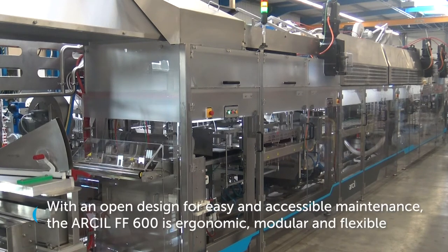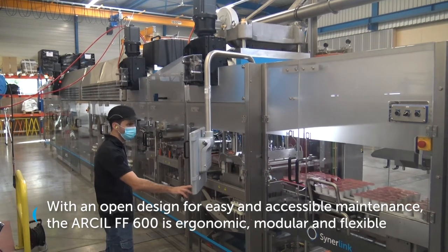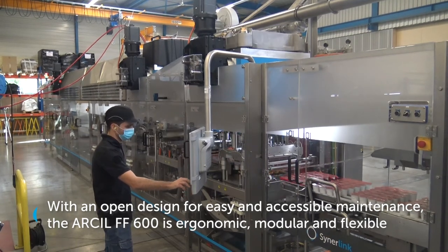With an open design for easy and accessible maintenance, the Arsol FF600 is ergonomic, modular and flexible.